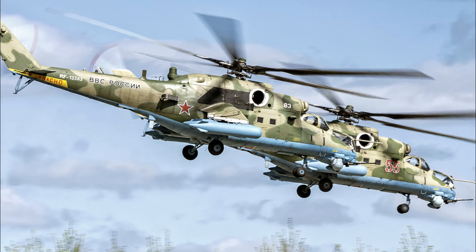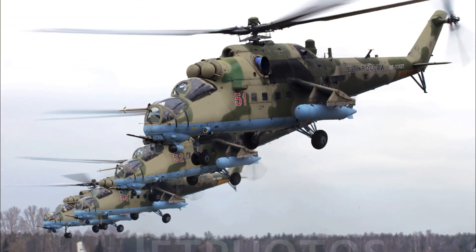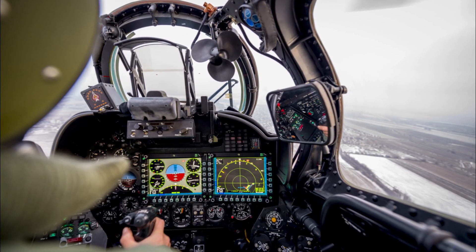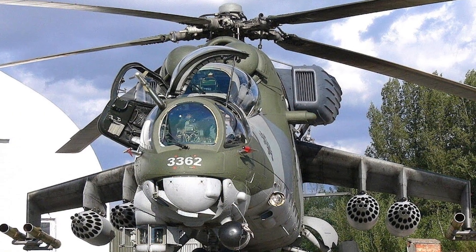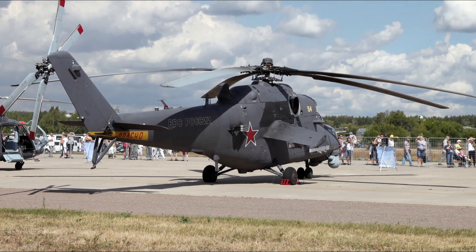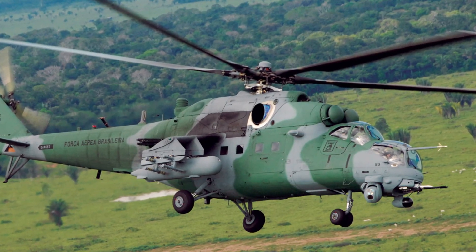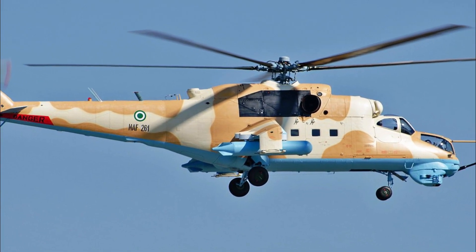With a maximum speed of 310 km per hour, the Mi-35M comes in at number 3 amongst the world's 10 fastest helicopters. This multi-role attack helicopter is a comprehensive modernization of the Mi-24. It is produced by Mil Moscow Helicopter Plant and has been operated since 1972 by the Soviet Air Force and its successors, along with more than 30 other nations.